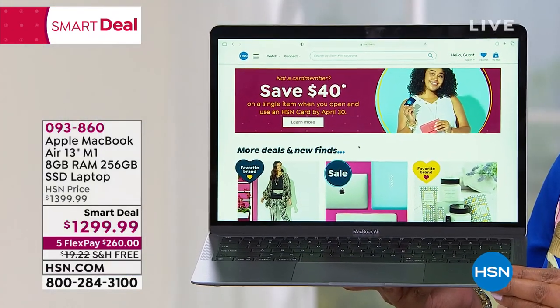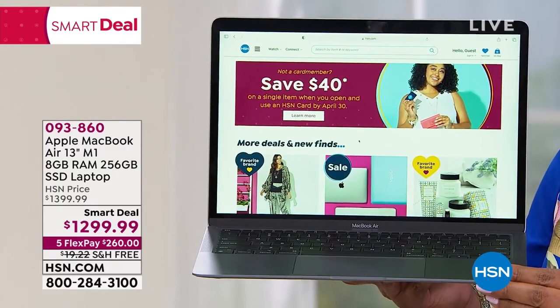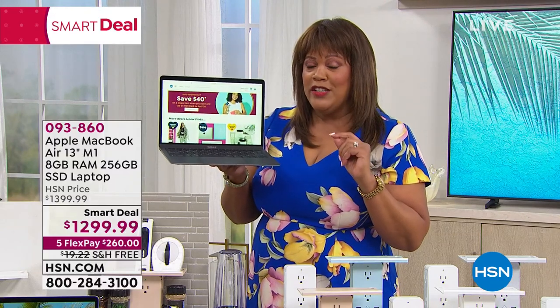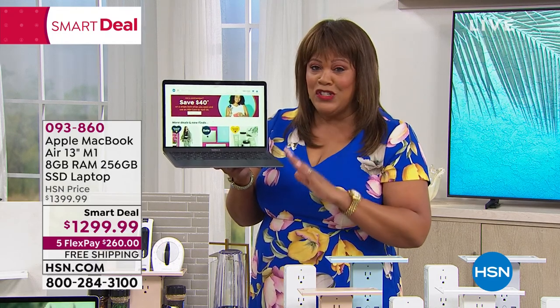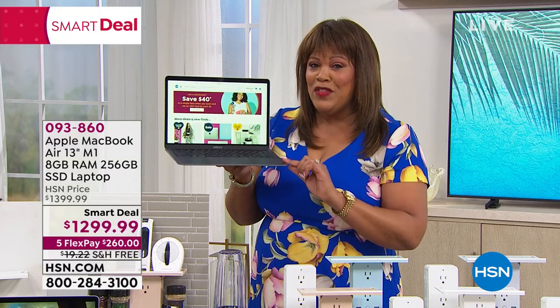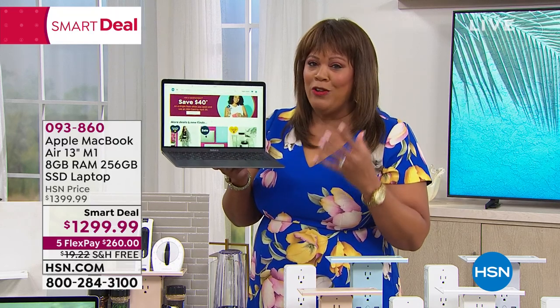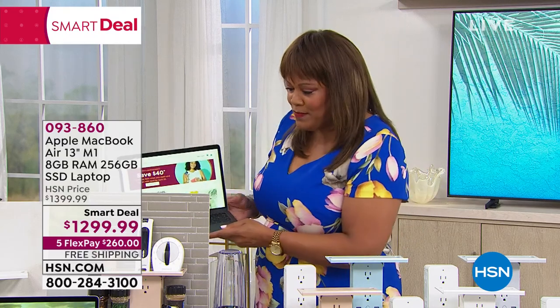We have several colors — silver, space gray, and gold. It's $260 to get this home on Five Flex, or you can use your HSN card for $108 on 12-month VIP financing. Your payments are interest free and shipping is free. This is coming up at the end of the show with a great presentation with Bill Duggan.